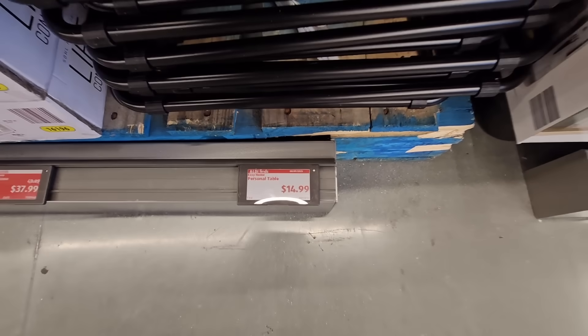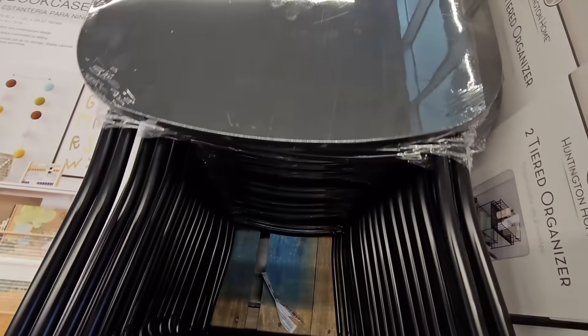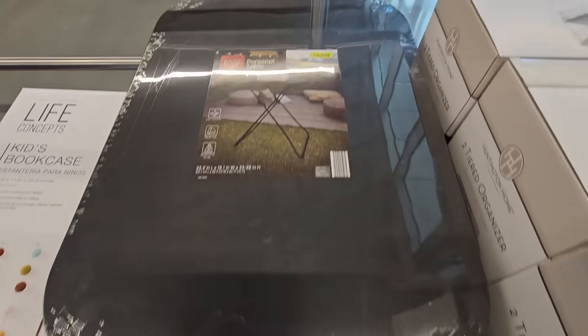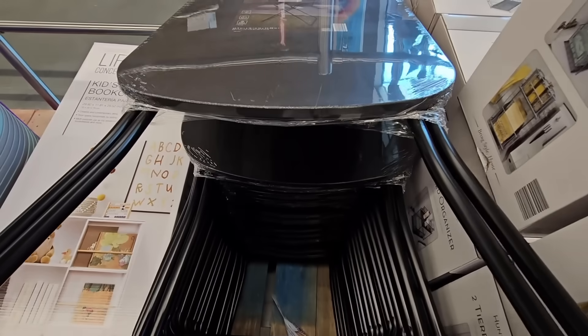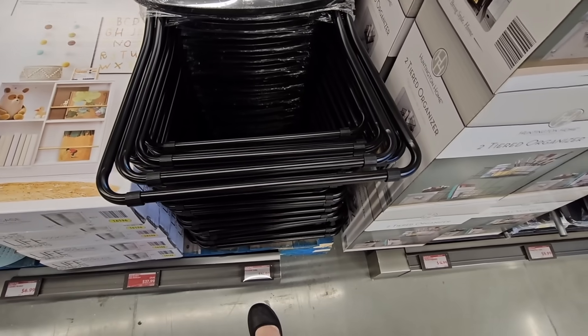For $14.99, the personal table. Now, this is a good one to have. I do own a couple of these. I like these because you never know when you need a little extra side table, and when you don't use it, it stores flat, so easy to store. Those are always good to have on hand.